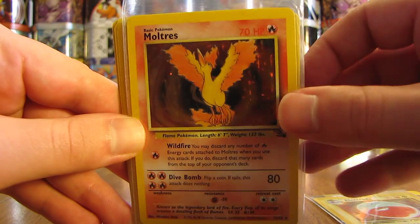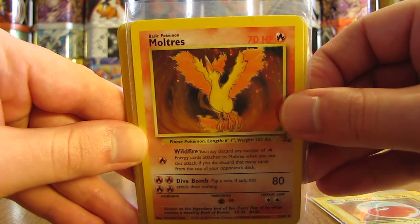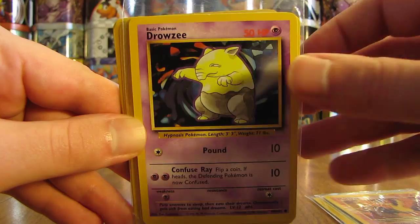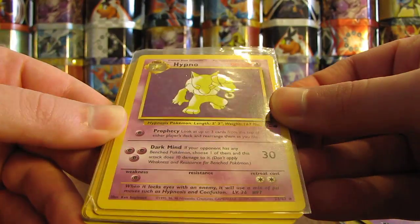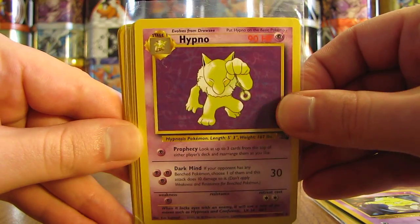There's a Moltres holo from Fossil — some old-school cards in mint condition. There's a Drowzee. Hypno from Fossil. Is that a holofoil? Nope, that is the non-holo rare version.